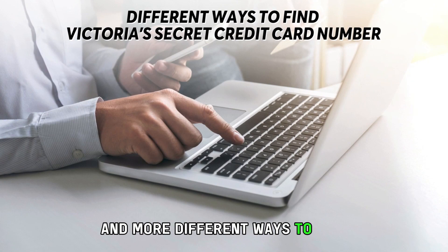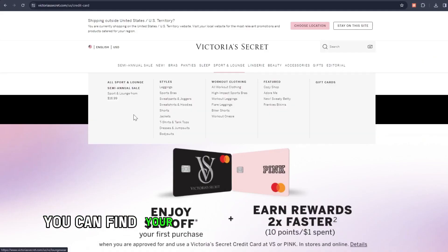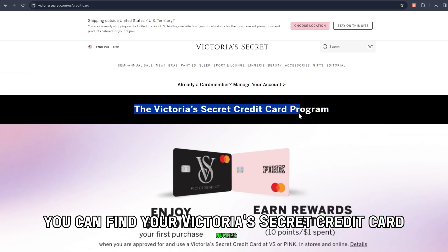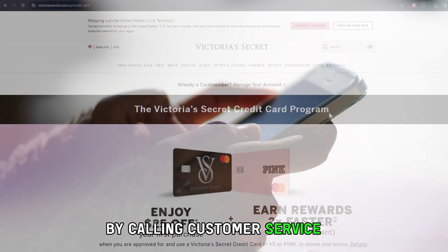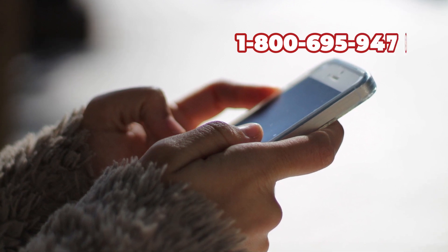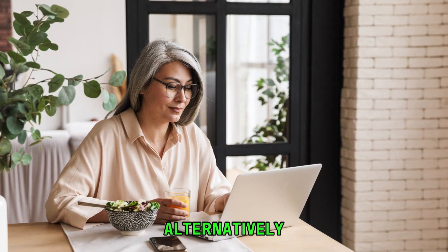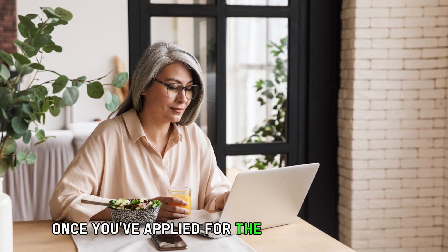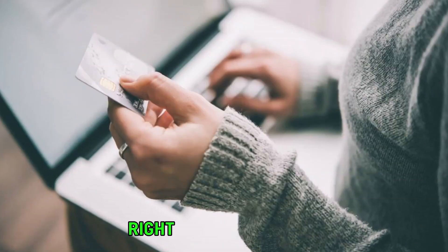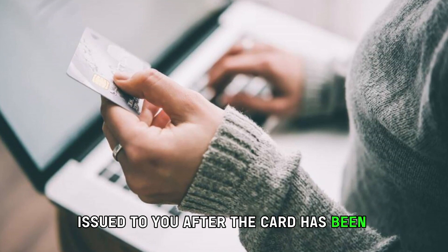Different ways to find your Victoria's Secret credit card number: You can find it by calling Customer Service at 1-800-695-9478 — the phone number is in the description. Alternatively, once you've applied for the Victoria's Secret credit card, you can get the credit card number right on the physical card issued to you after the card has been approved.